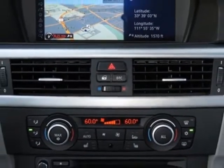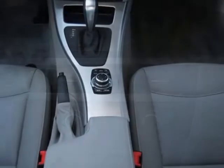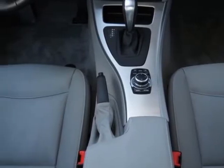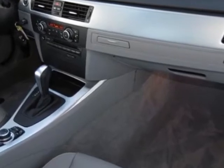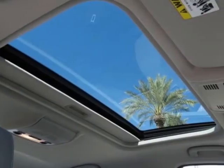Gray Dakota leather seat trim, premium package, and the value package. Call 877-705-3247 or email our friendly sales staff today to schedule a test drive.